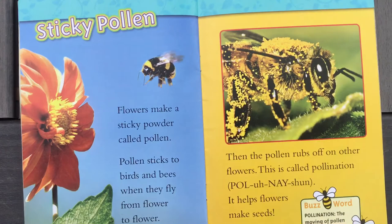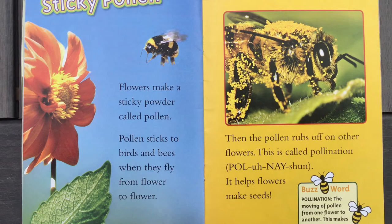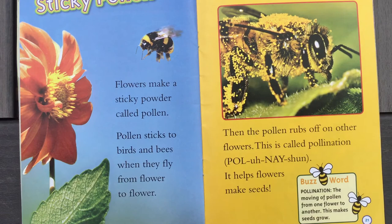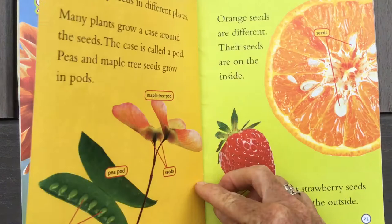Sticky pollen. Flowers make a sticky powder called pollen. Pollen sticks to birds and bees when they fly from flower to flower — probably butterflies too. When the pollen rubs off on other flowers, this is called pollination. It helps flowers make seeds. Pollination is the moving of pollen from one flower to another, and this makes seeds grow. See how much pollen is on that bumblebee? He's helping all of our plants survive.